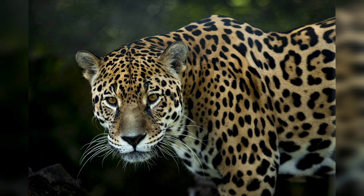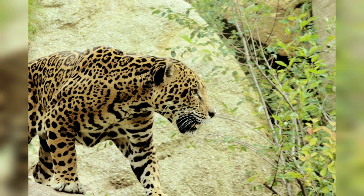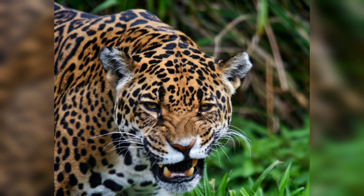Welcome to this video on one of the most magnificent and powerful predators in the world — the jaguar. They are the largest cats in the Americas and are known for their strength, agility, and striking beauty. In this video we will explore the world of jaguars: their habitat, behavior, diet, and other interesting facts.